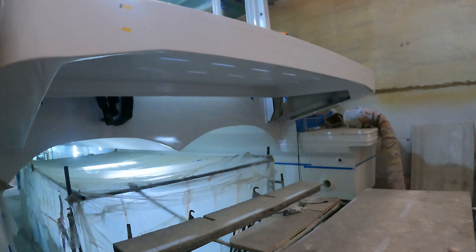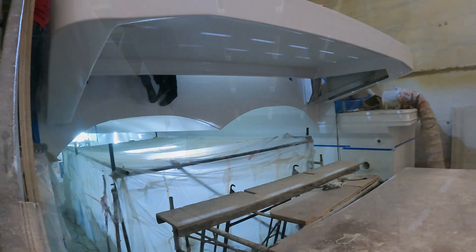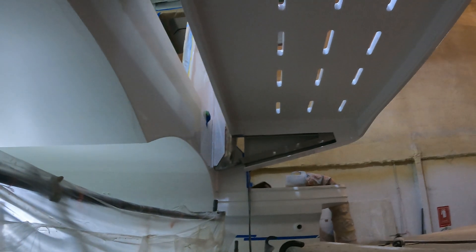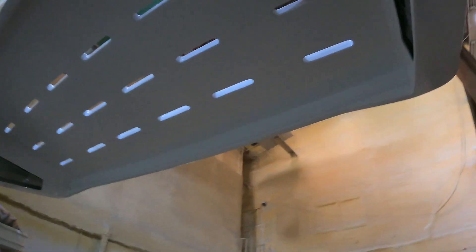Beautiful, beautiful — it's a big platform, about 1.75 meters wide in the middle and close to four meters the other way. Plenty of room. It weighed about 120 kilos all up, so not too heavy but very sturdy. It'll just be bolted onto the stainless brackets.